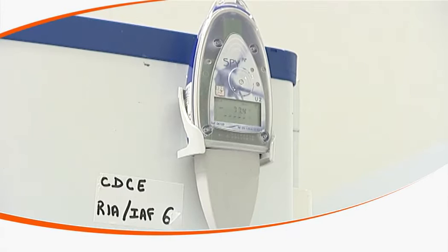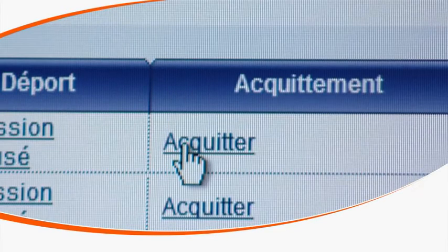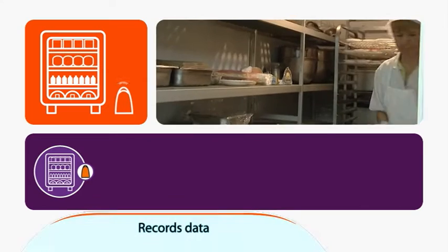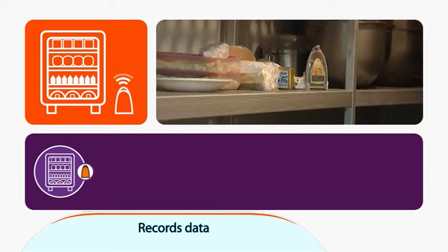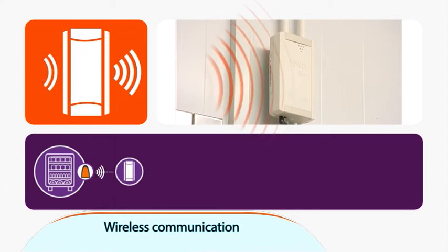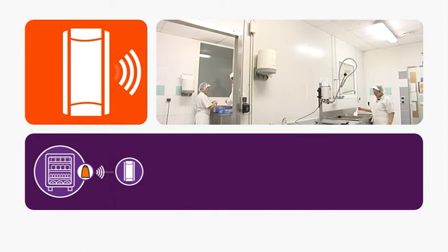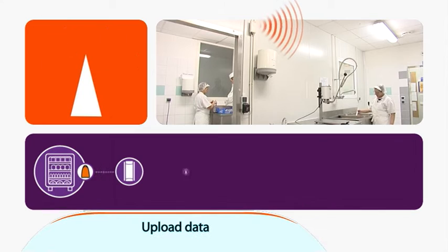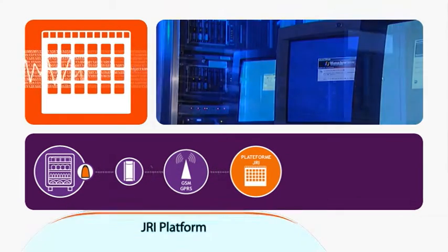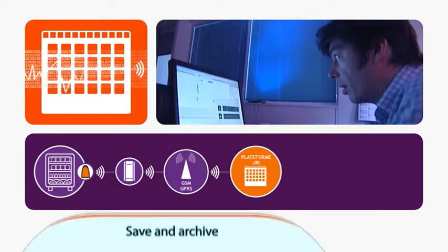The key benefit to this innovative system is that it operates automatically. To begin with, the SPY-RF wireless data loggers are installed into the equipment that you wish to be monitored. Measurements are then transmitted wirelessly by long-distance radio frequency to the on-site SiriusBox receiver. The SiriusBox is set to then automatically send all data via a GPRS cellular modem to the JRI central server, where the data collected is archived continuously.